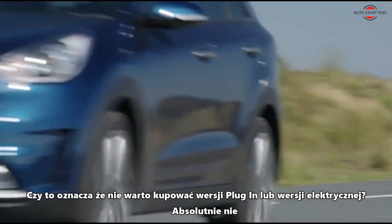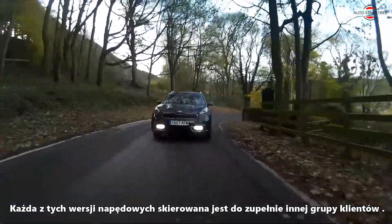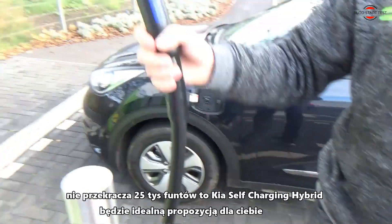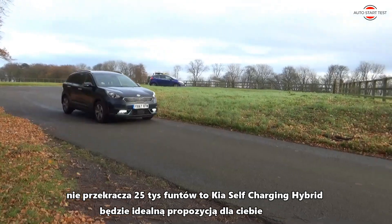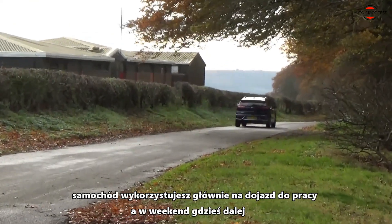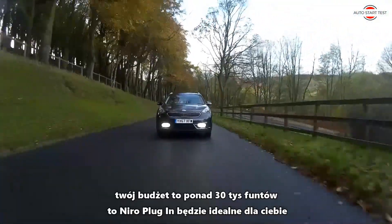Does this mean it's not worth buying the plug-in hybrid or the electric drive version? Absolutely not. Each of these drive versions is directed to a completely different group of customers. If you don't like the idea of charging the car or looking for charging points, but you are looking for a cost-effective drive and your budget does not exceed £25,000, then the Niro Self-Charging Hybrid will be a perfect proposition for you. If you like economical driving but are not convinced about fully electric cars, and you use the car mainly for commuting with occasional longer weekend trips, and your budget is slightly over £30,000, then the Niro Plug-in will be the perfect choice for you.